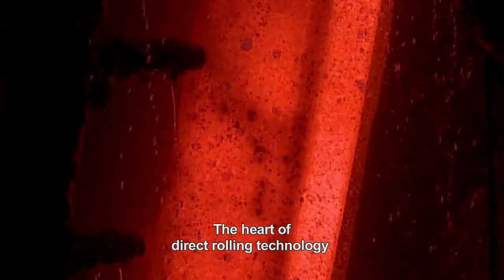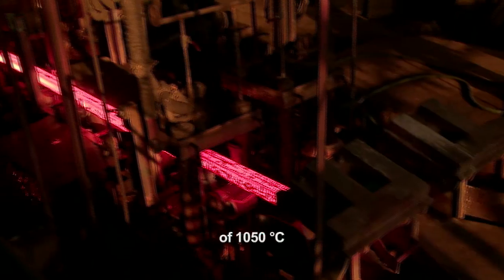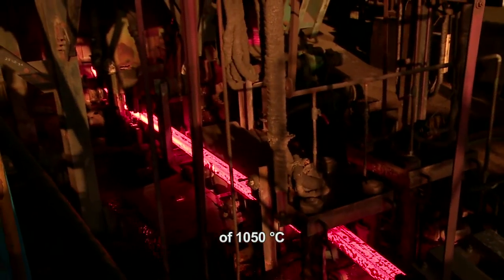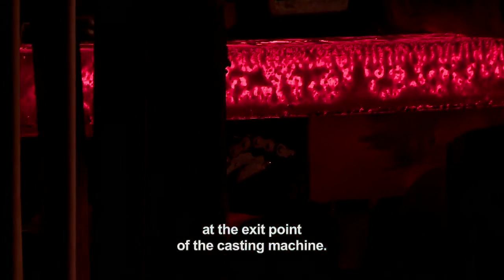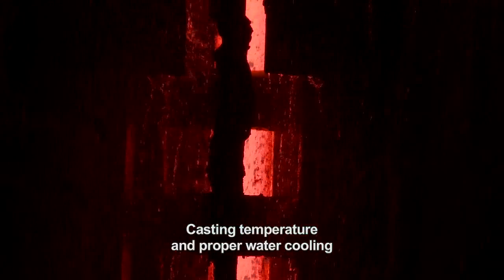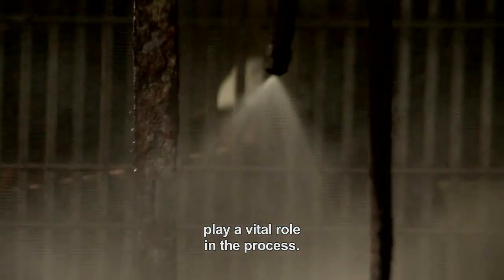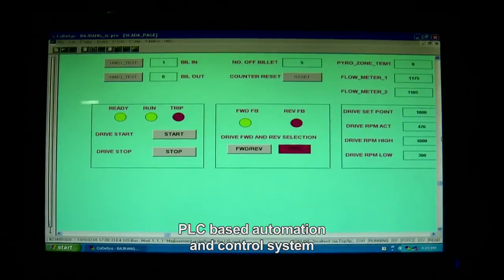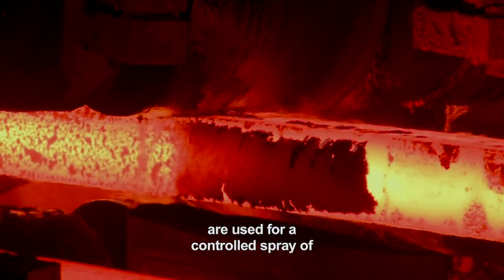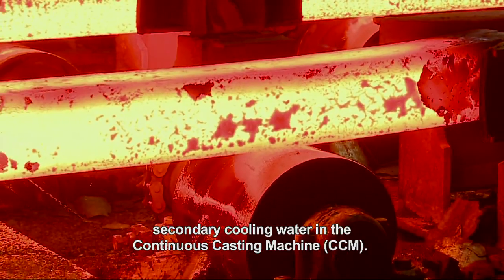The heart of direct rolling technology lies in achieving a billet temperature of 1050 degrees Celsius at the exit point of the casting machine. Casting temperature and proper water cooling in primary and secondary zones play a vital role in the process. PLC based automation and control systems are used for a controlled spray of secondary cooling water in the CCM.